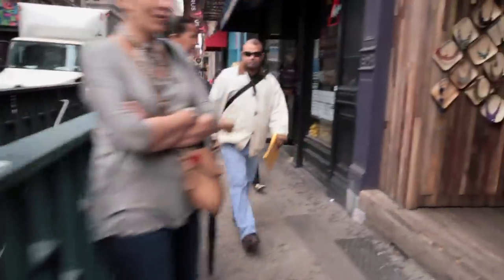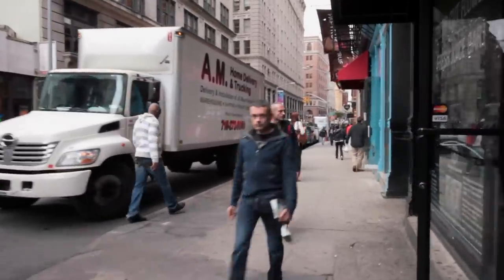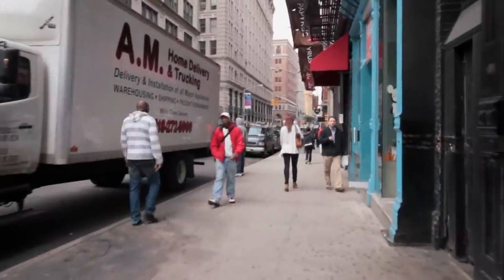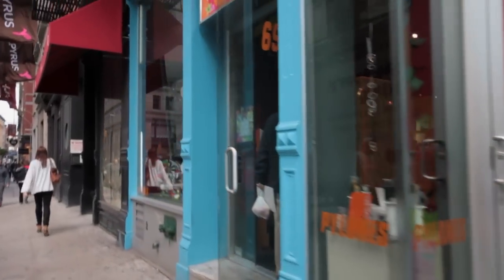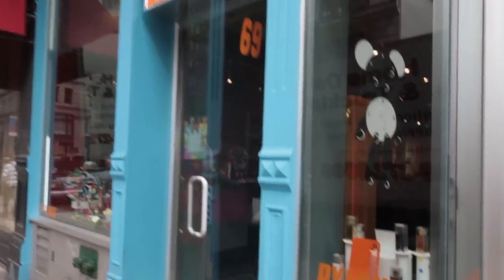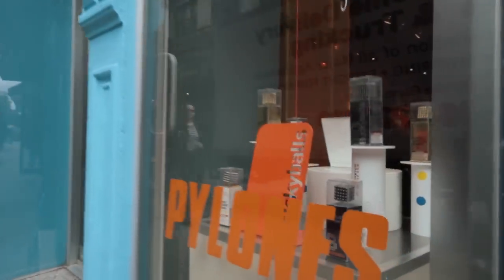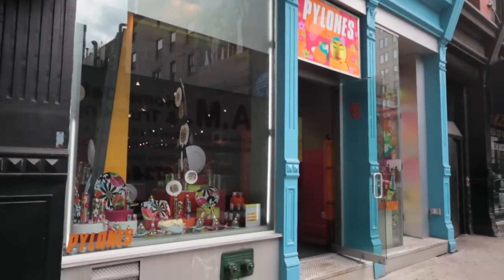This is the Spring Street Station. I use that subway all the time to get uptown and downtown. The store over here on the right is called Pylons. It's a wonderful store — they sell a lot of very colorful, fun type things that sort of reminds me of the type of things I like to create.